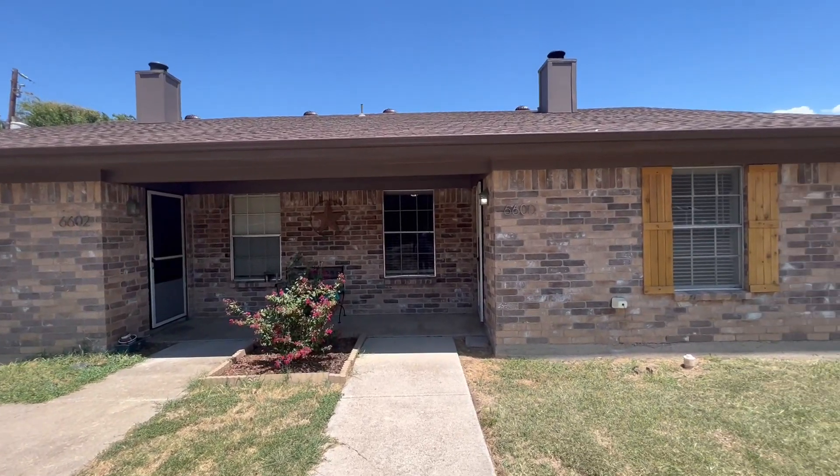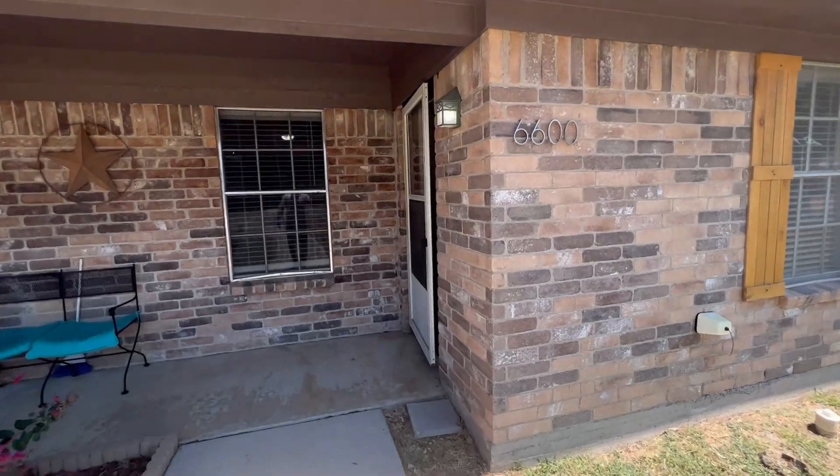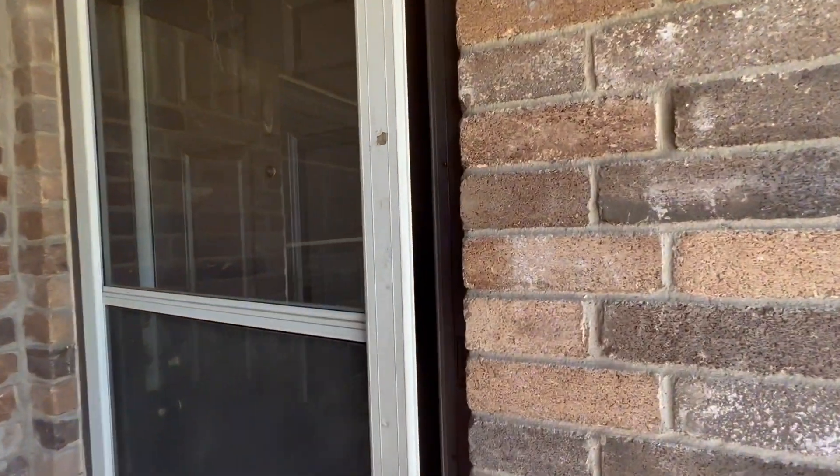Today we're at 6600 Central Avenue here in North Richland Hills. This is a duplex and we'll be looking at the right half of it today. It is a newly renovated two-bedroom, two-bath with a carport in the back.